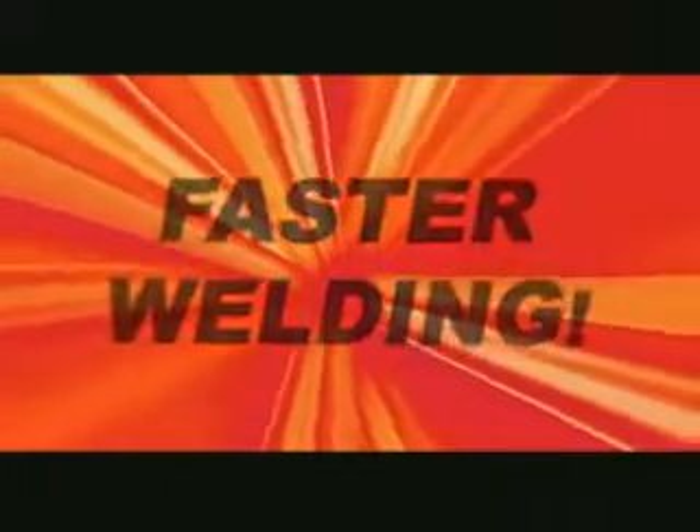Force Arc is a revolutionary innovation from EWM that gives you the edge. Now you can weld more effectively than ever before — low alloy and high alloy steels, as well as aluminum, from a panel thickness of 5 millimeters and over. Weld faster, better, and more cost-effectively. With EWM Force Arc technology, you can simply weld faster.